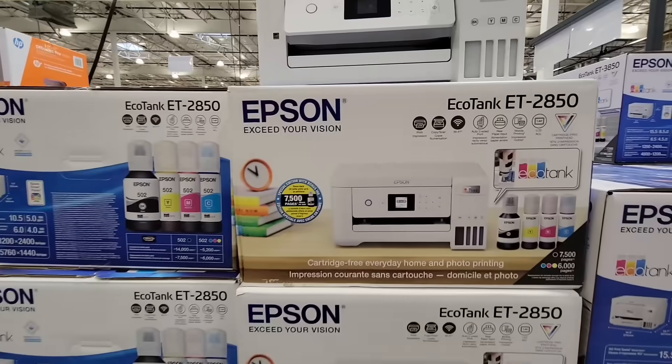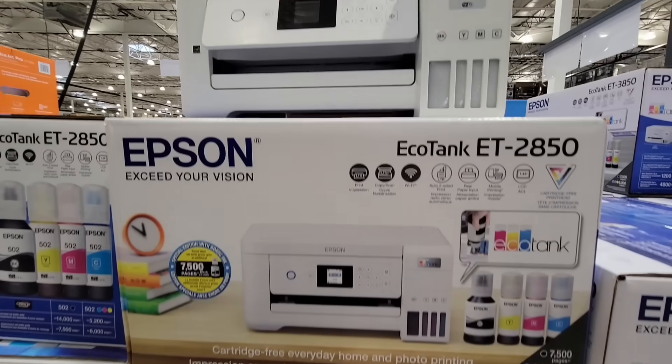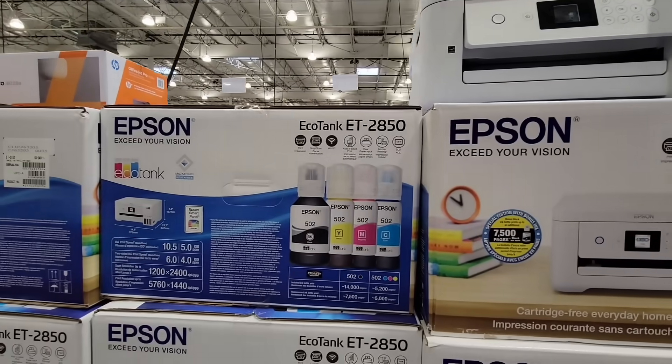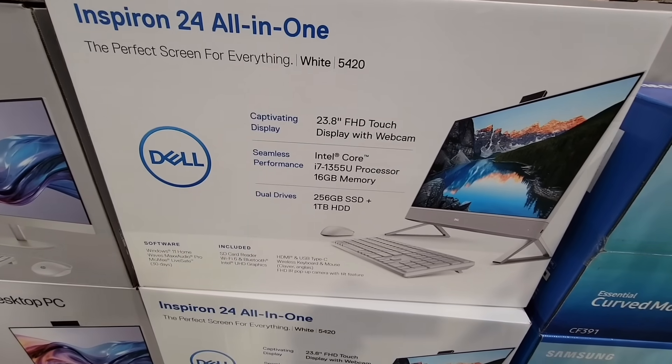We also have the Epson EcoTank — there are a couple of different ones but this is the one on clearance: the ET-2850. I like Epson because of the ink — you only have to change which one to use. $279.87.